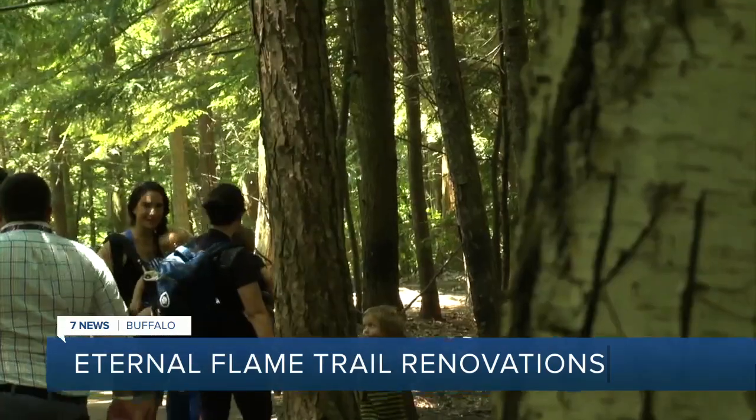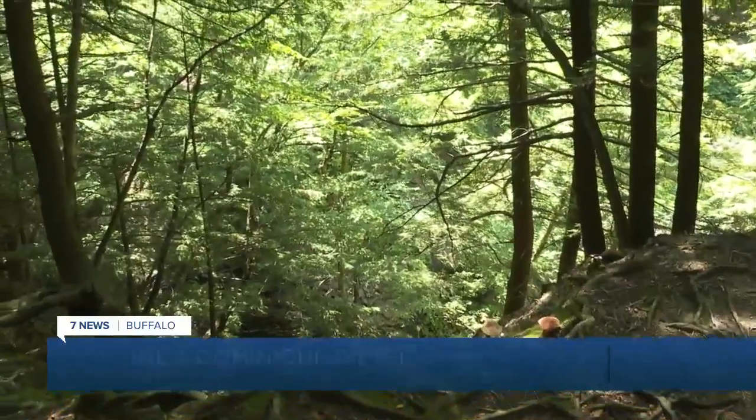A lot of fallen trees, so you kind of get to climb over trees and under trees. You have some dirt, you have water constantly running by you. Because of recent storms, the trail needs some renovations.